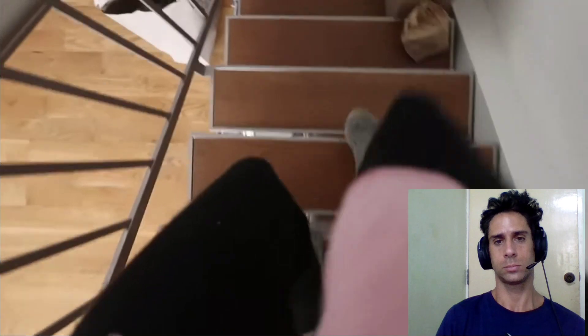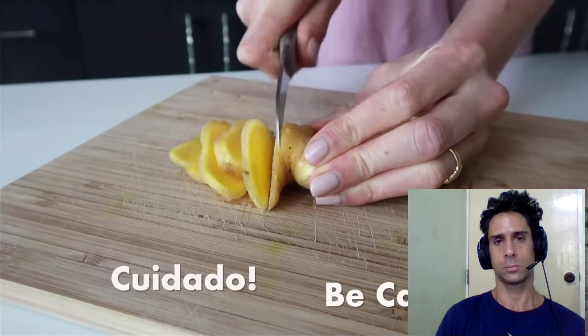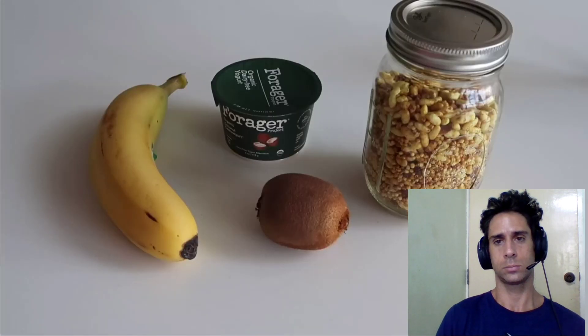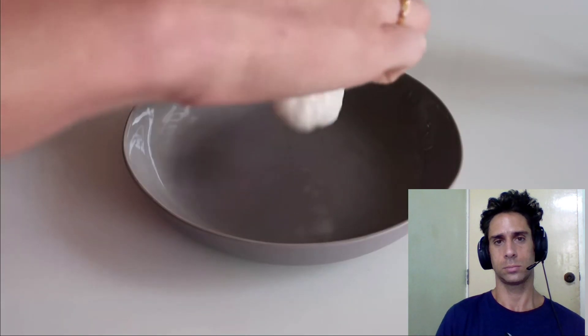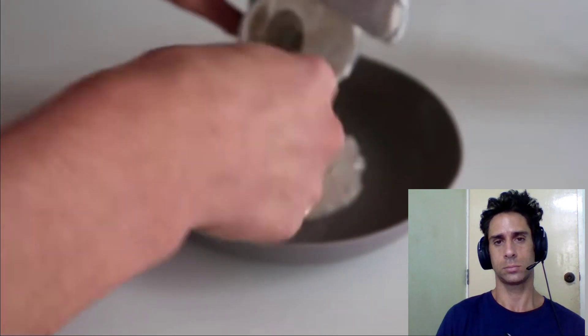First thing I do in the morning is make a cup of tea. Lately I've been switching my coffees for tea, and I like to use fresh mint and fresh ginger to really detox my body in the morning. For my breakfast today I'm going to have a coconut yogurt, banana, kiwi, and some homemade granola. I try to avoid dairy so I'm using a coconut cashew yogurt, which is a great substitute for normal yogurt.